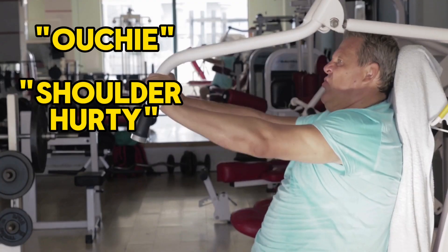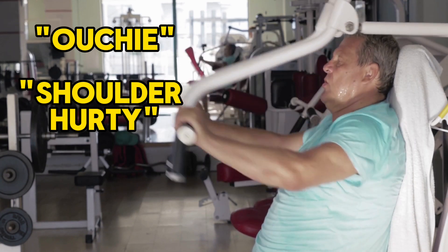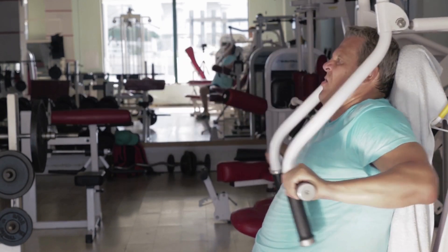Now take another scenario: imagine you have a shoulder injury and can only really press in one specific path that's comfortable for you. In that scenario, getting onto a machine with a fixed constrained path might actually work against your goals. For the same exact reason the machine was beneficial in the first scenario, in a second scenario where you're looking to constrain motion less, you may actually benefit from choosing a dumbbell press, which is much more adjustable according to individual needs — though with the trade-off of less stability and a greater likelihood to deviate technique.